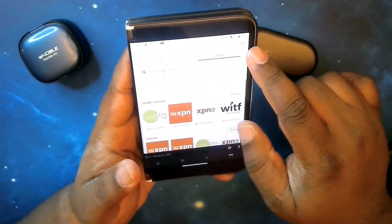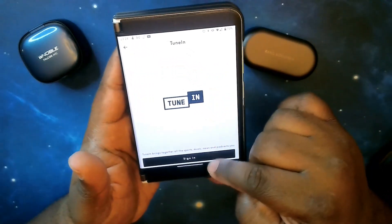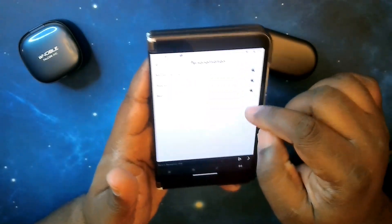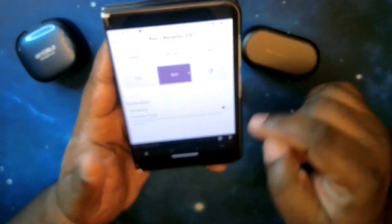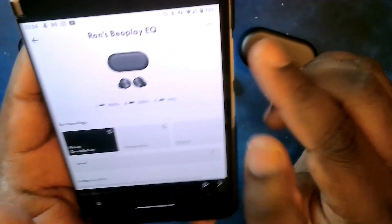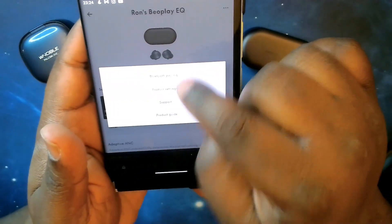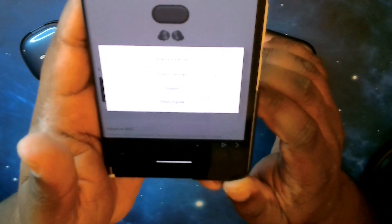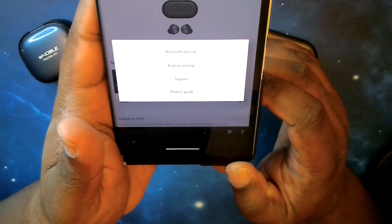There's a gear icon — tapping that lets you go into TuneIn, where you have to sign in, or into personalization where you can customize your song preferences. In the top right corner, tapping the three dots gives you pairing, product settings, support, and product guide options.